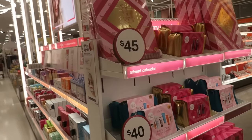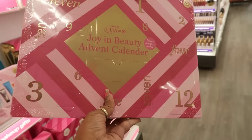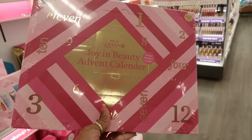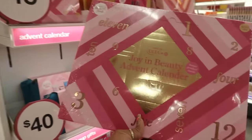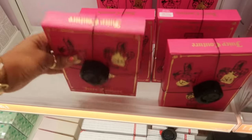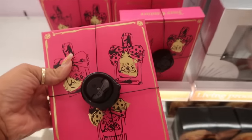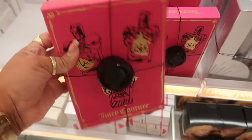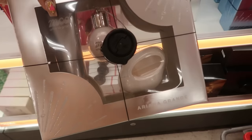Okay, this is in Ulta. There's a $45 advent calendar — Joy and Beauty — it says it's a $133 value for $45. There's also a Juicy Couture set with a $93 value retailing at $50. And this one here is Mod Vanilla by Ariana Grande.